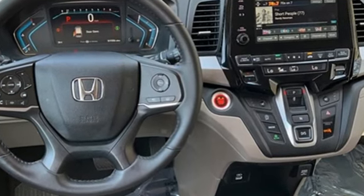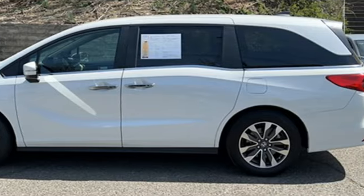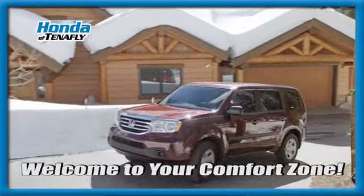It's a Honda, so longevity comes standard. There's even more to see in person. Take it for a test drive today. Welcome to your comfort zone.